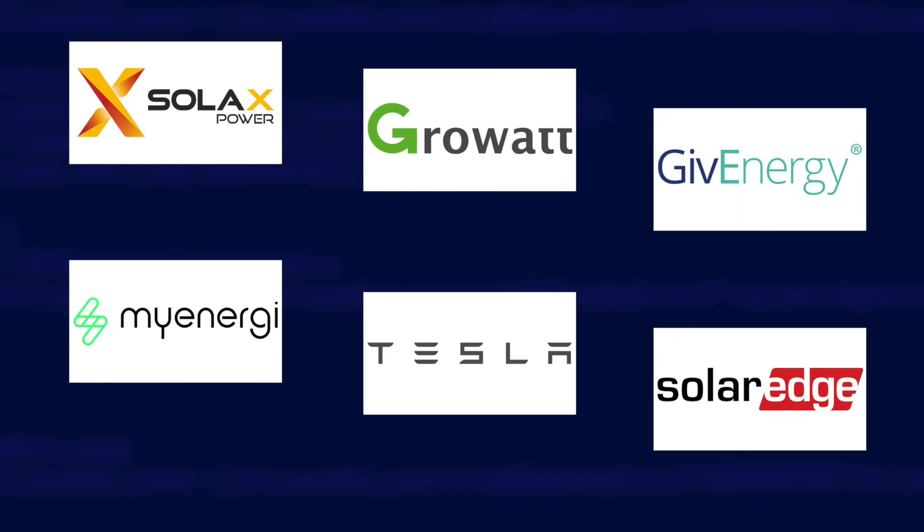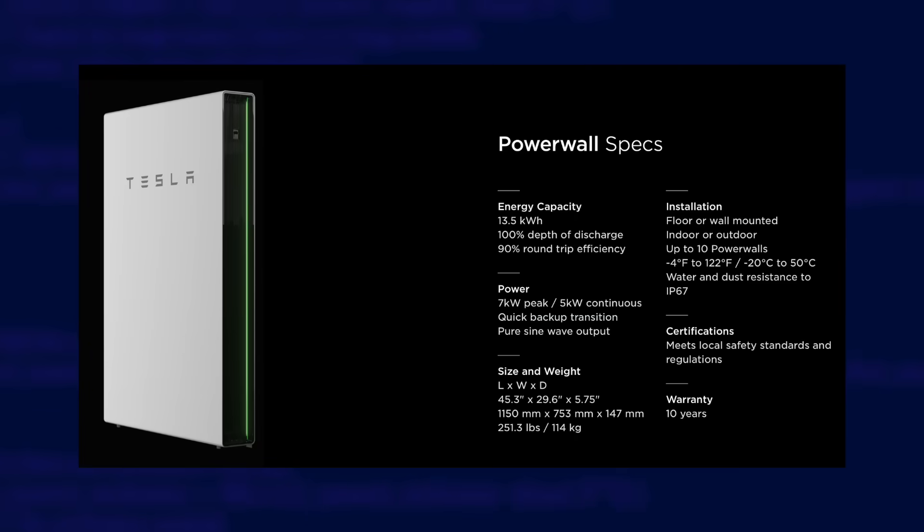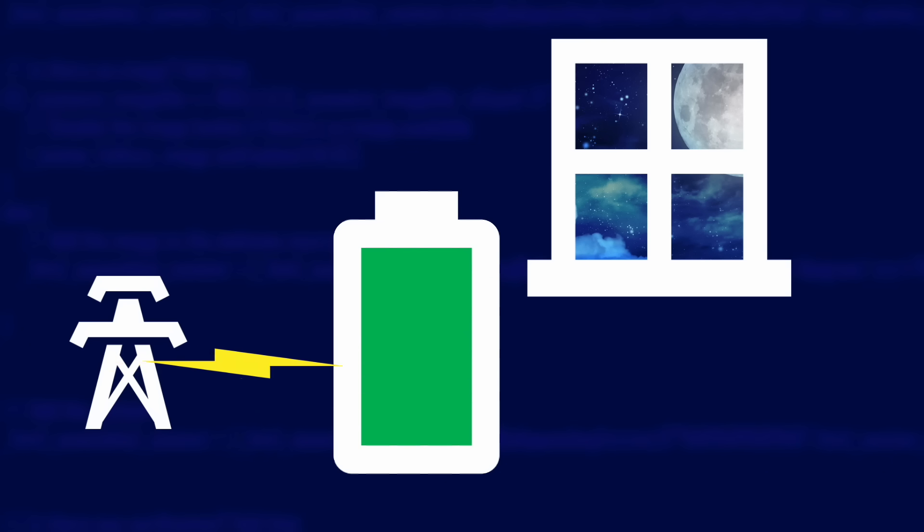A home battery system is pretty much what it sounds like — a battery for your home. Home batteries are available from various manufacturers. You might have heard of the Tesla Powerwall for example, and they are wired directly into your home's electrical system. The idea is that you can charge them up from the grid at cheaper off-peak times, or from solar panels when it's sunny if you have them. Then outside of those times they can provide your house with power, saving you money on your bills by reducing energy consumed from the grid at peak times, and extending your use of solar generated energy into the darker hours of the day.